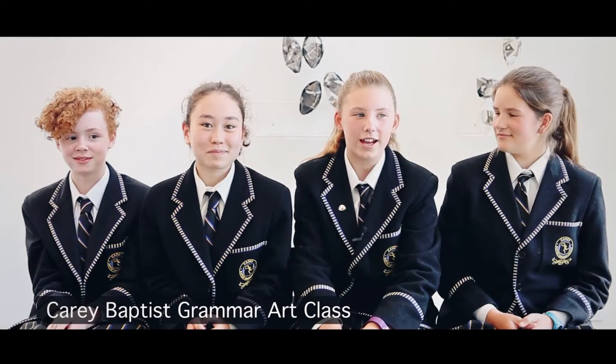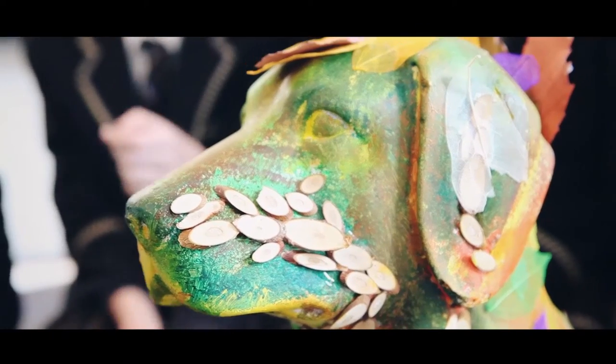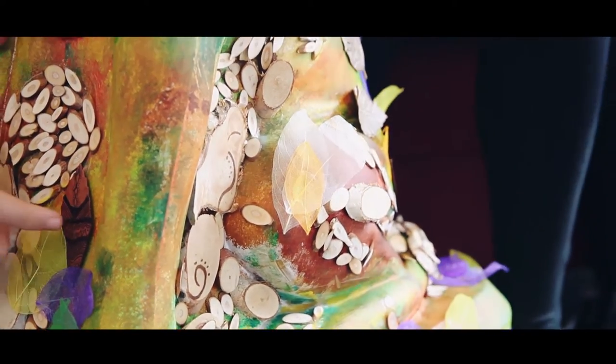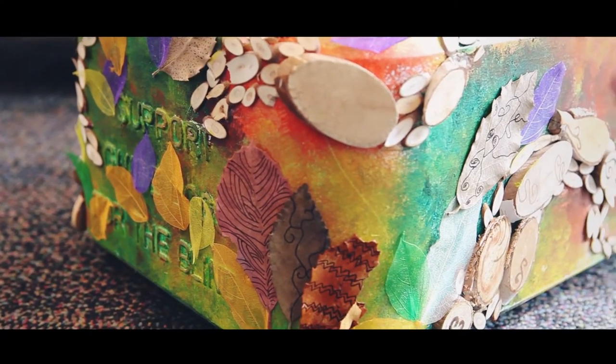With our artwork, we've based it off a previous client named Peter, who has a guide dog but still enjoys the outdoors and going hiking — he's completed one of the Oxfam walks. So we kind of based it off his love for nature, and that's how all the wood chips and the leaves came in.